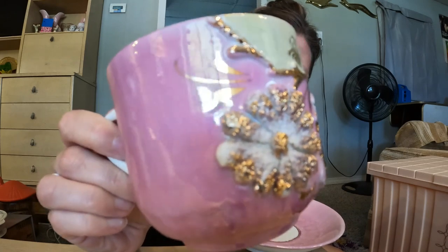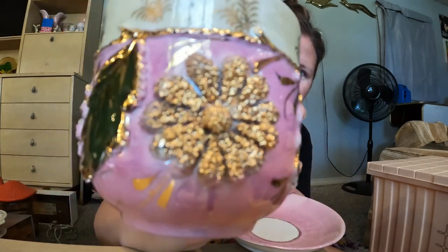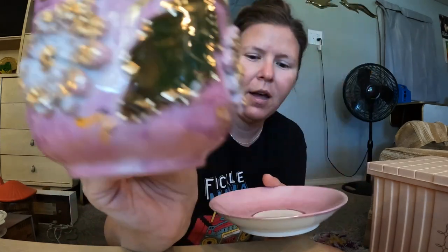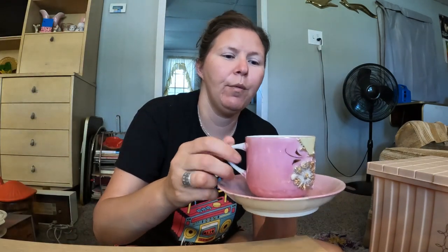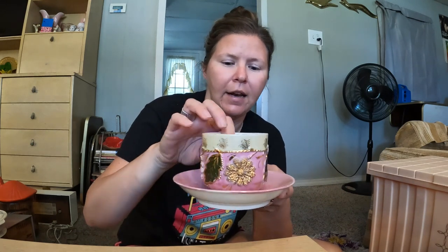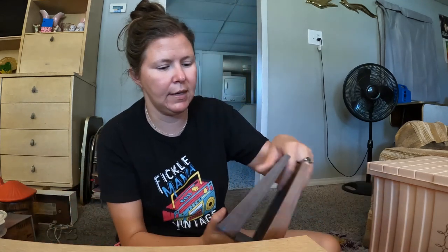This came from the estate sale — I almost didn't pick it up, but my husband was like 'what about this?' You can see the flowers have a spaghetti glitter styling to them, and the saucer obviously matches. It's marked Germany on the bottom. When I was hemming and hawing over it they were like 'just take it, you need that.' So we got it.